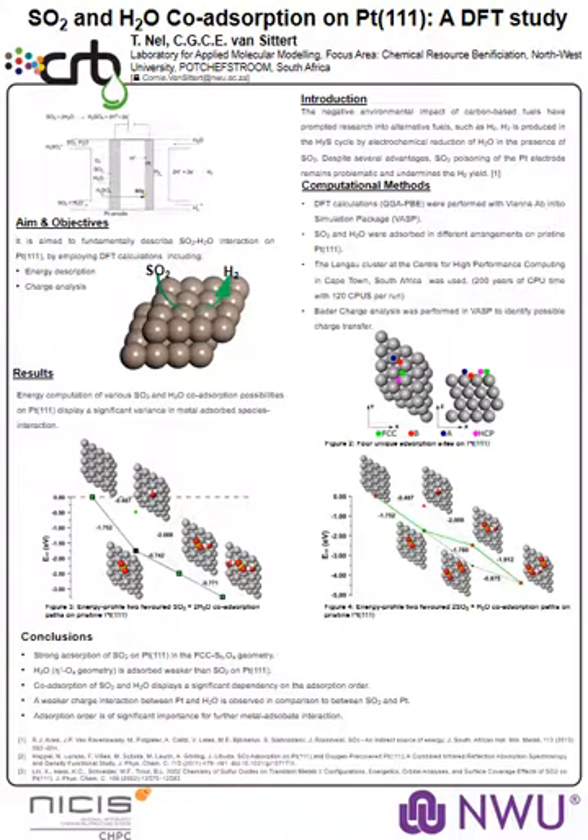Good day everyone, I'm Tien Snell from the Northwest University, and I'm going to speak about the sulfur dioxide and water co-adsorption on platinum surfaces. This research has been conducted by myself and Prof. Courtney van Sittert from the Northwest University.